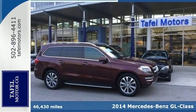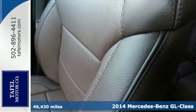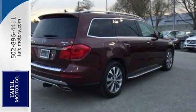Here's the 2014 Mercedes-Benz GL450 4MATIC. Drivers love its roomy seating, luxurious interior, and powerful engine.